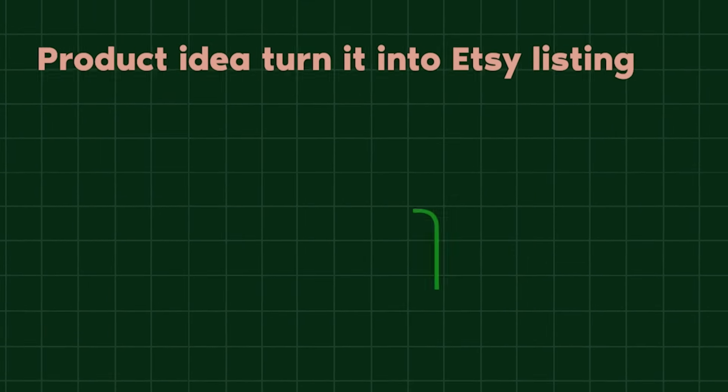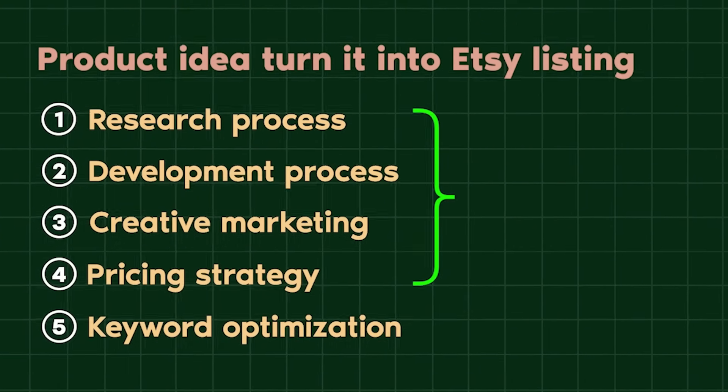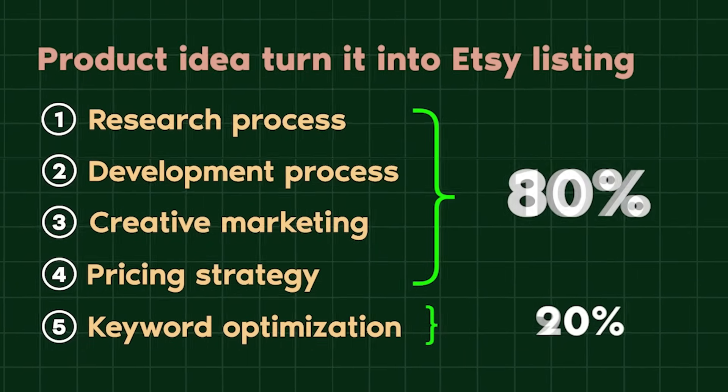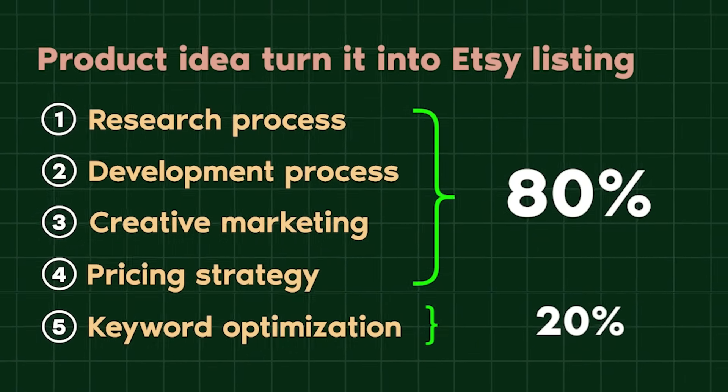There are five key things that go into getting your product idea to fruition as an Etsy listing: the research process to find the product opportunity, the development process of designing or making the product, the creative marketing department doing the photo shoot, videography, or mockup, then pricing your item competitively, and finally keyword optimization right before you launch. Most people put equal or more energy into keyword optimization. Instead, 80% of your time should go toward those first four steps — research, development, creative marketing, and pricing.